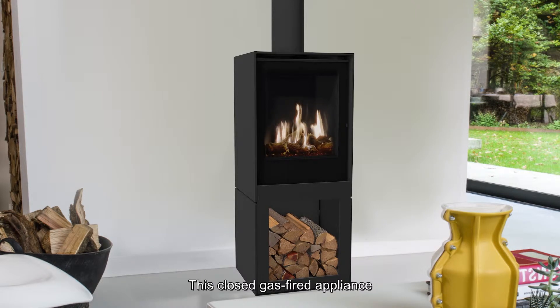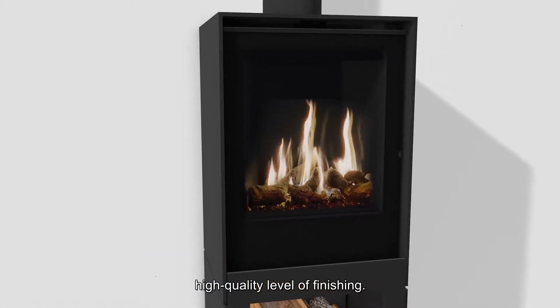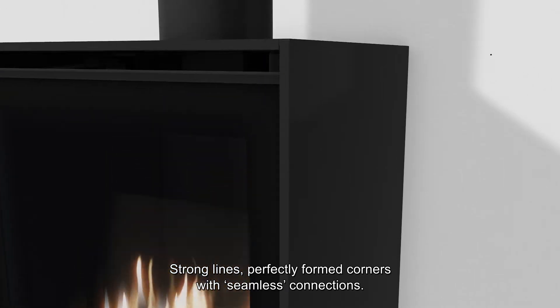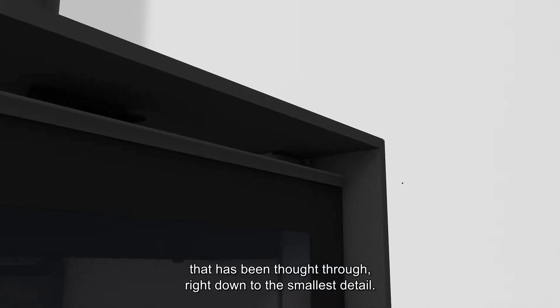This closed gas-fire appliance is a statement in your home. The box has an exceptionally high-quality level of finishing — strong lines, perfectly formed corners with seamless connections. Using 8mm thick steel gives the box a robust look that has been thought through right down to the smallest detail.